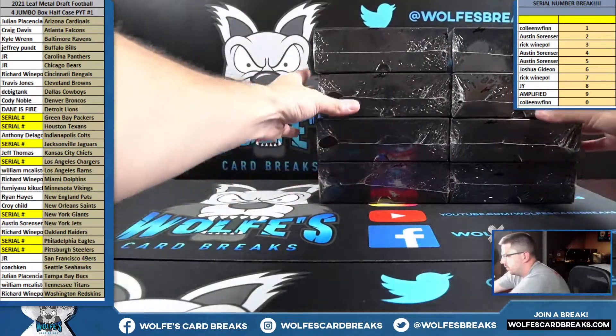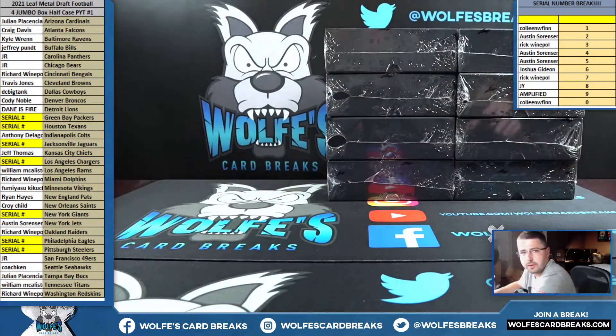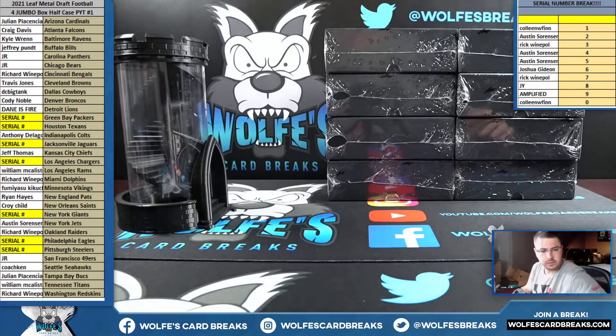Counting one, two, three — going left stack. Four, five, six — going right. Then one, two, three — left. Four, five, six — right on the jumbo boxes.